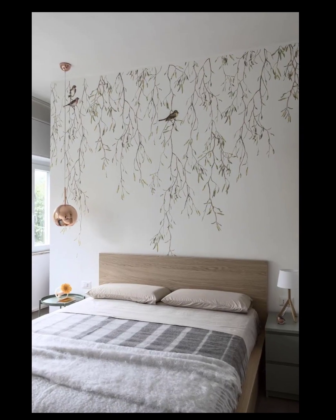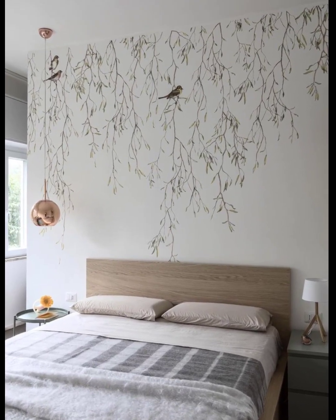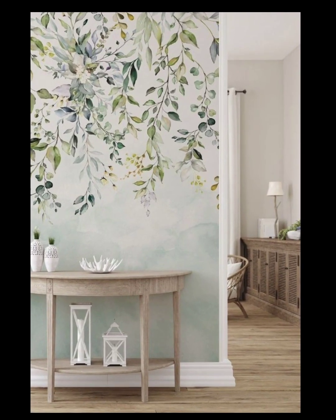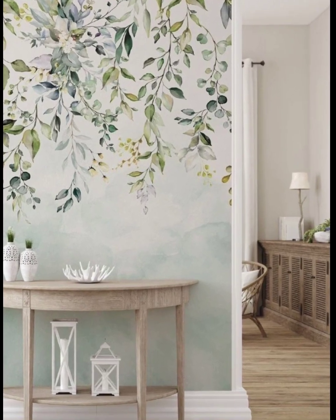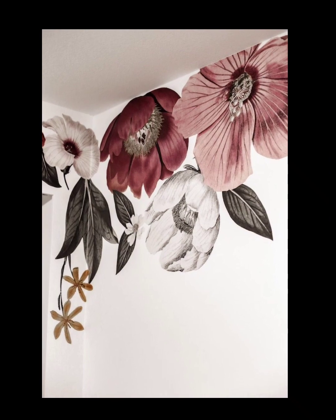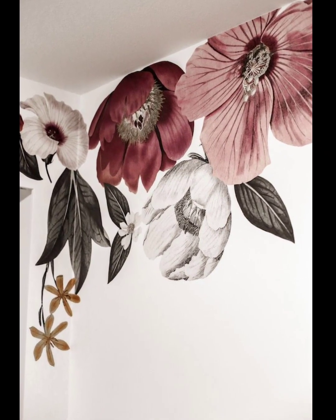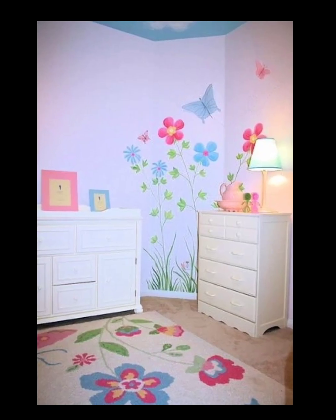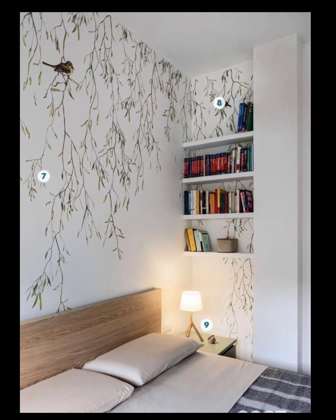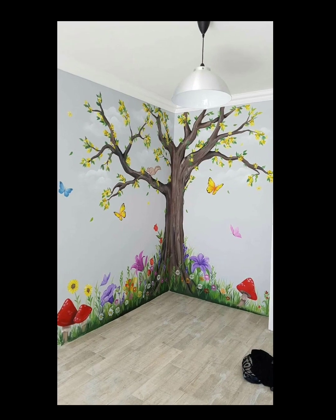Number seven: lighting considerations. Proper lighting can enhance the beauty of the floral mural. Use lighting fixtures strategically to highlight specific areas of the mural or create a soft, diffused glow. Experiment with different lighting options such as wall sconces or adjustable spotlights to achieve the desired effect.